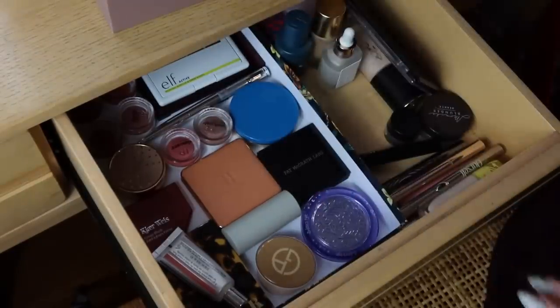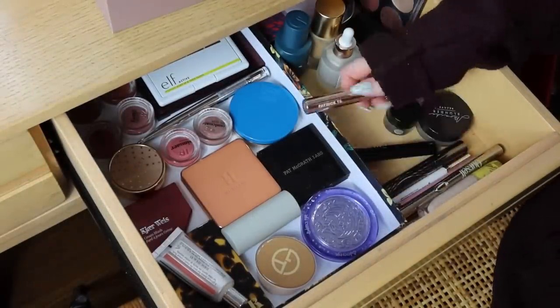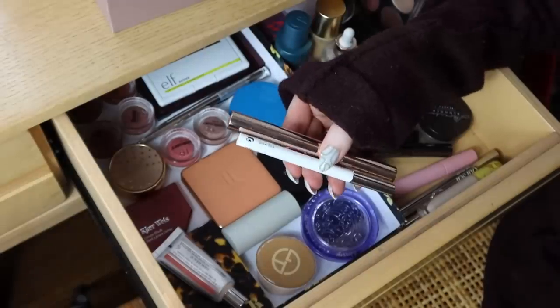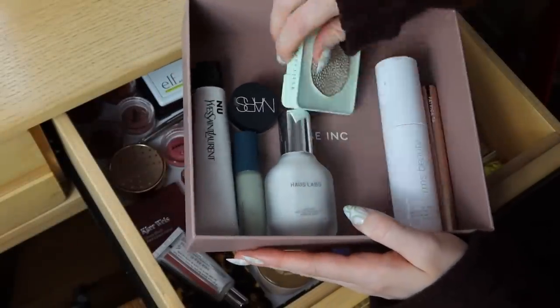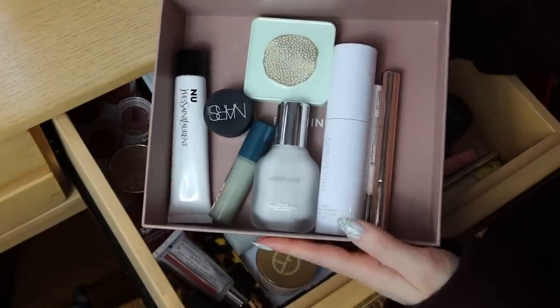I grabbed my NARS Soft Matte Complete Concealer for spot concealing. For powder, I dug out the Lotus Perfect Blur Glow Powder from my box of makeup I'm currently testing - this is a piece of Shantikai makeup recently sent to me in PR. I also took my Patrick Ta brow gel and my Glossier Brow Flick pencil to do my brows. I think that was it for complexion - if I forgot anything you'll see it in the b-roll footage.